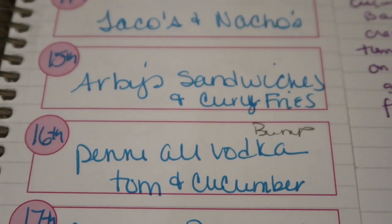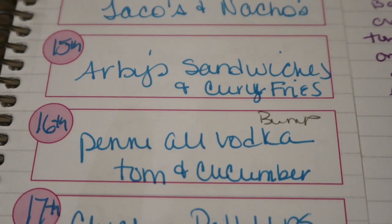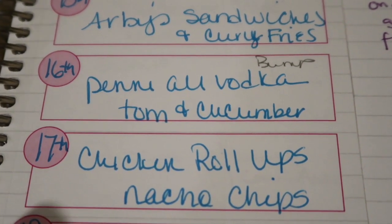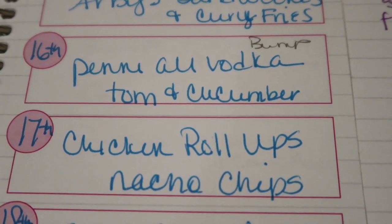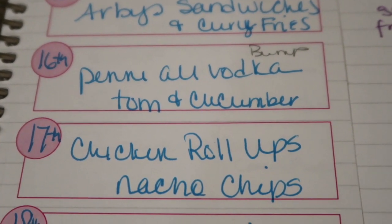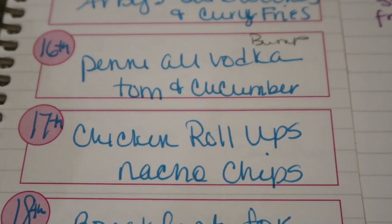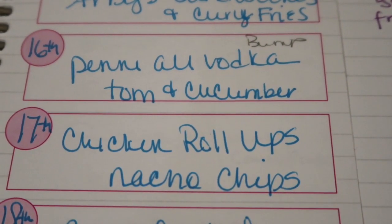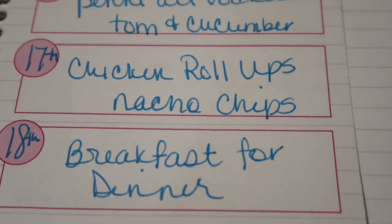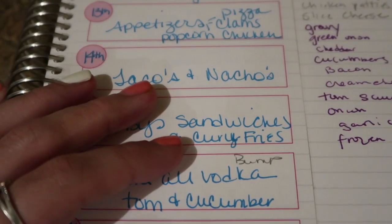Friday ended up being a bump meal - you guys will see that in the next grocery haul. I had planned to make penne alla vodka with a tomato and cucumber salad. Saturday we did chicken roll-ups with whatever nachos were left from a few days before. This is one of the recipes from my cookbook - I love going back and finding recipes that are still healthy. By using those low-carb tortillas I don't feel guilty having this with everybody else. Then of course we finished the week off with breakfast for dinner because that is super easy and always something not difficult to pull together.